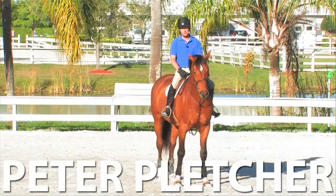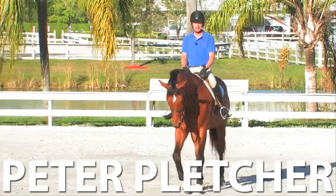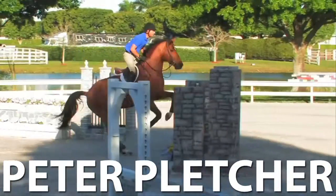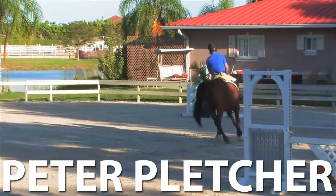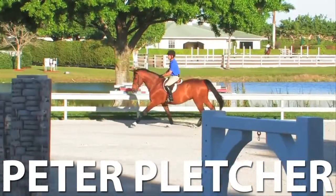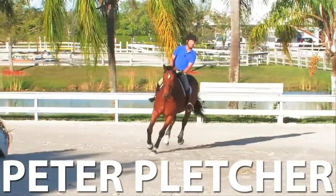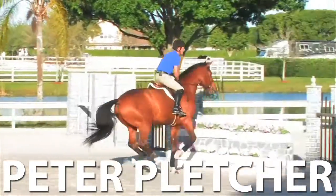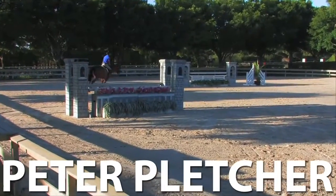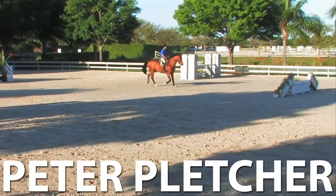Hi, I'm Peter Pletcher. Welcome to EquestrianCoach.com. I'm here today to talk about the Handy Hunters and how to ride and train for it. A lot of people think the Handy Hunter is supposed to be fast with a lot of tight turns. You still need to remember that it's a hunter course — incorporate your turns and maybe a little hand gallop, but don't be crazy. It's still judged on hunter style and the way of going.